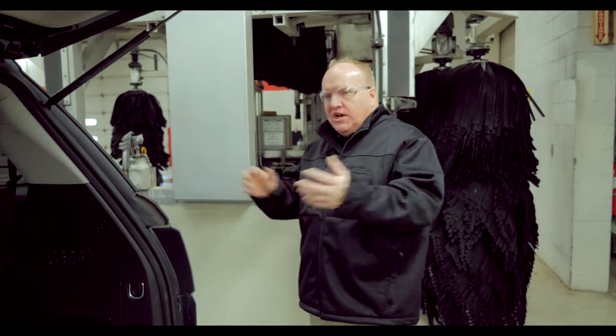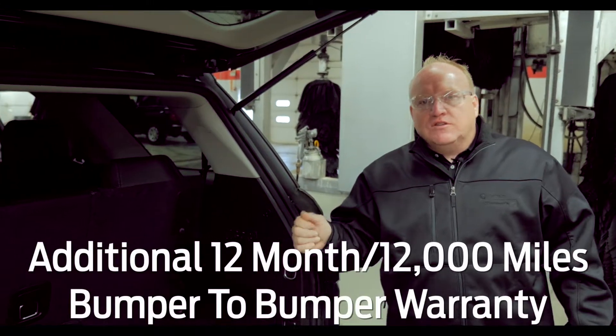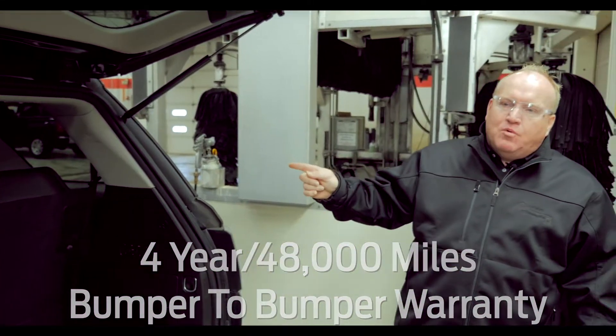They pull the wheels off, check the brakes, check every light, check everything out. After they do that, we give it a 12-month, 12,000 mile additional comprehensive bumper-to-bumper warranty. So this vehicle has a four-year, 48,000 mile bumper-to-bumper warranty.